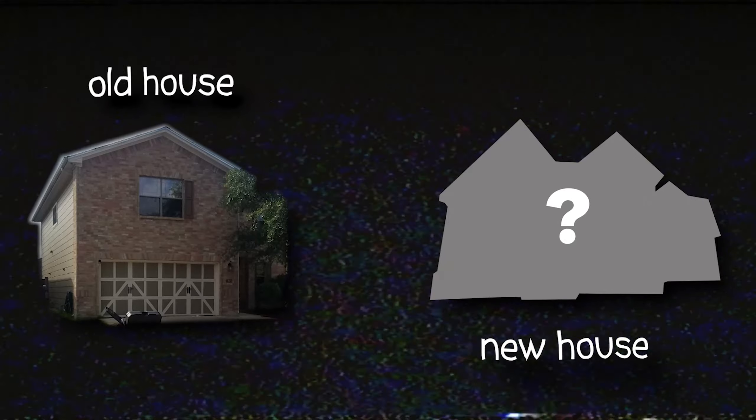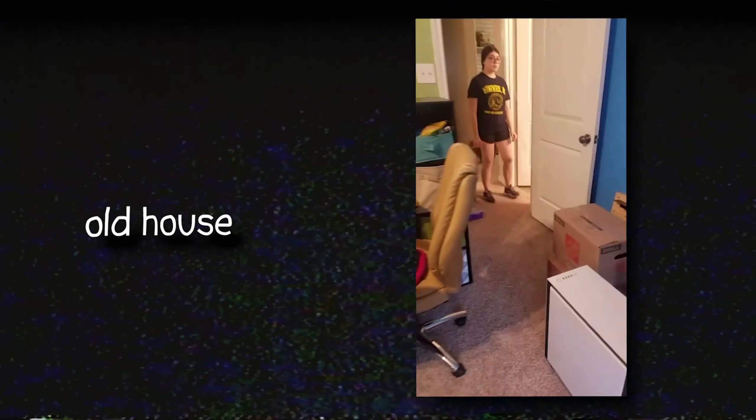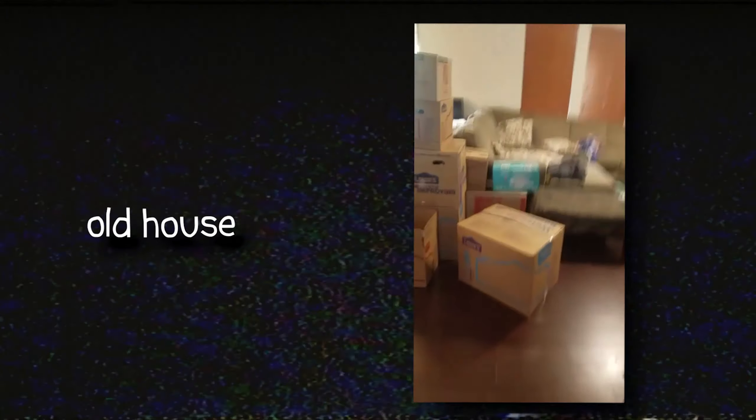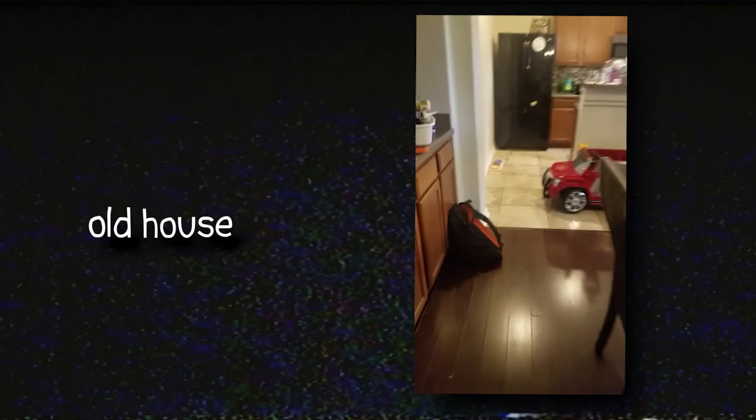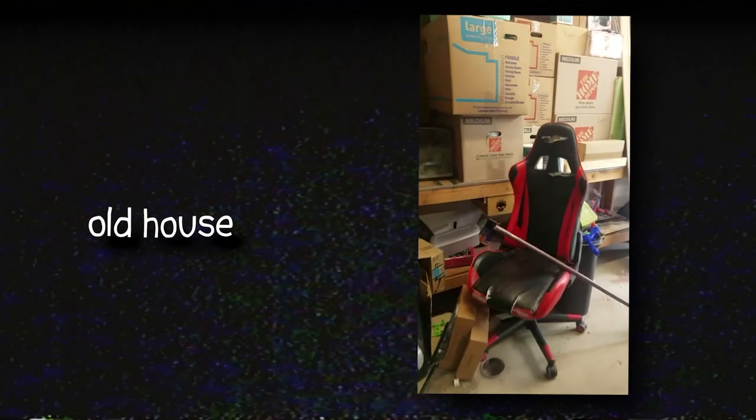Here we got the old house — this is the office, that desk right there is where I have my setup, and that's my sister right there. Walking out of the hallway we got some rooms, my bedroom, and here's the loft area. Then downstairs we have the dining room, living room, kitchen area, stuff like that.